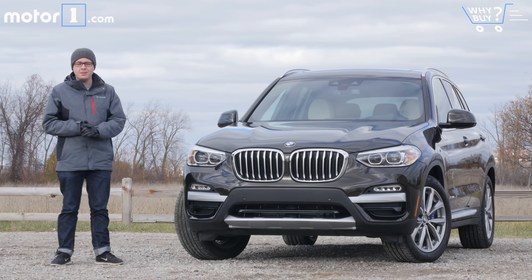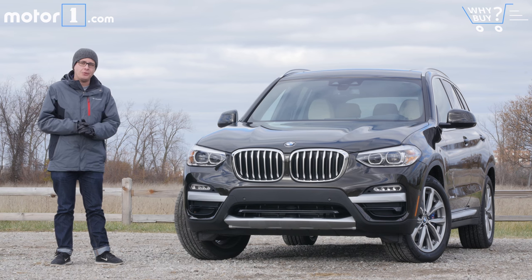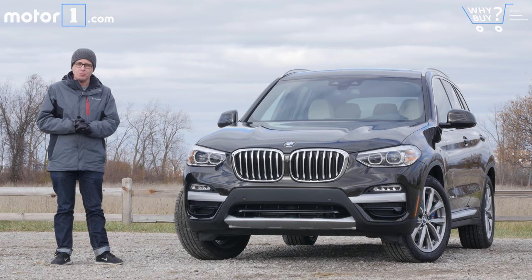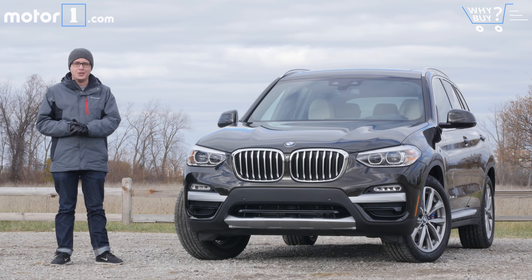Luxury manufacturers have had a lot of success converting their customers from buying cars to SUVs, and BMW is no exception with vehicles like this. This is the 2018 BMW X3, all new from the ground up and built in South Carolina. It's designed to build on the sporty, luxurious heritage of its predecessor while still giving you all that SUV capability we've come to expect from this segment of cars. So let's dive in and take a look.